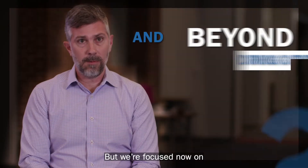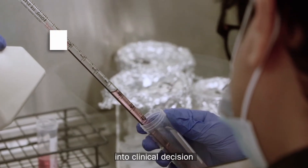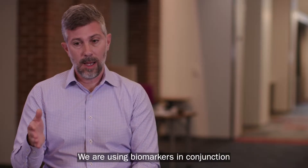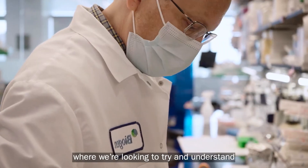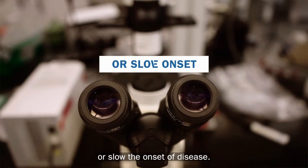We're focused now on how do we translate some of the R&D biomarkers into clinical decision making for Alzheimer's disease. We are also using biomarkers in conjunction with genetics for SOD1 ALS, where we're looking to understand if we can prevent the onset or slow the onset of disease.